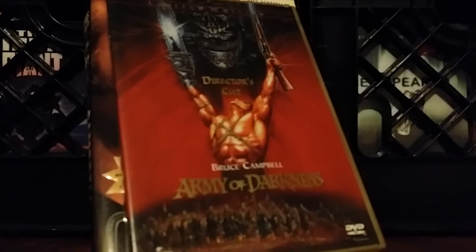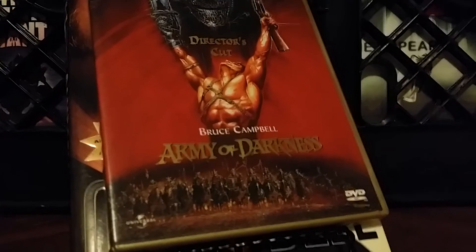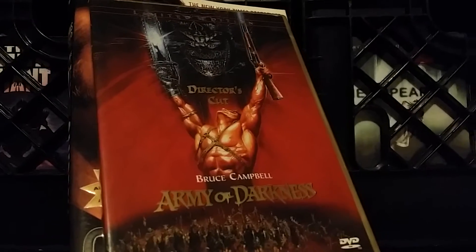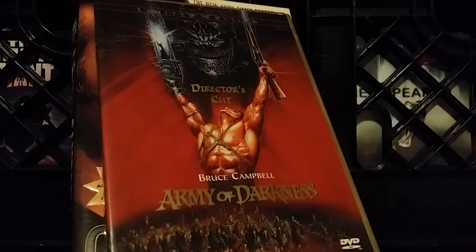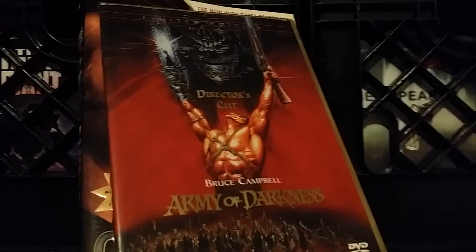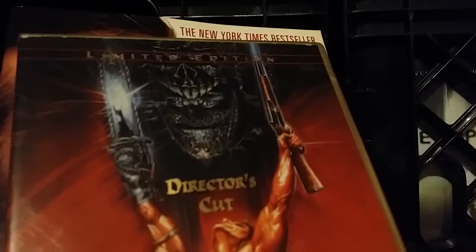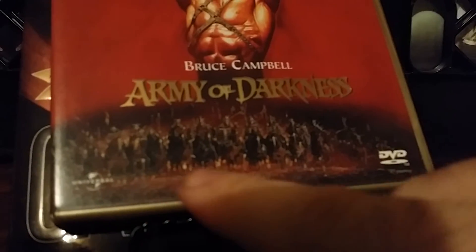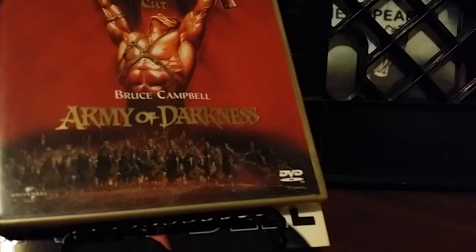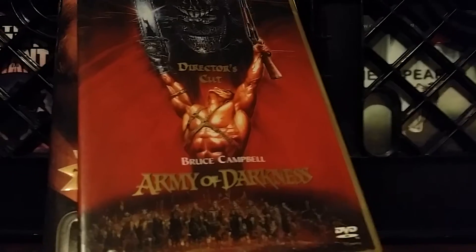Of course, what did you think I was going to start with? Army of Darkness — my favorite movie. I really love this cover art right here. First you've got Bruce Campbell in all his muscular glory — he doesn't have quite that many muscles, but we'll put it on the cover. Then you've got Evil Ash up at the top with that menacing look, kind of in the shadows. Then Bruce with the boomstick and the chainsaw, and all the skeleton soldiers down there getting ready to attack.